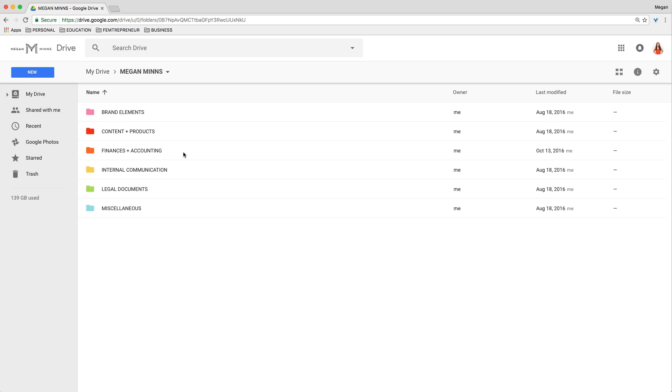So if we open it up, you can see that I have six folders within here and I have found that this arrangement works really well. I actually got the foundation for this structure from a blog post from a friend of mine named Maya Elias, so I'll link to her original blog post beneath this video so you can check it out and see how I have customized and modified it to work for me.